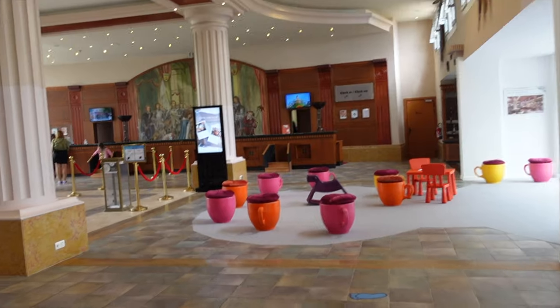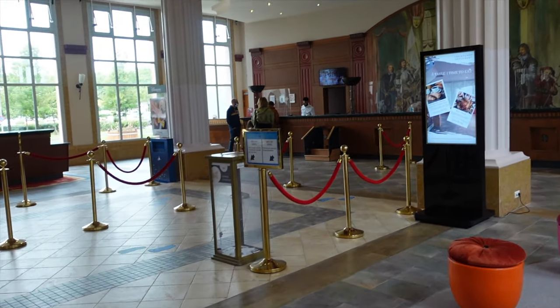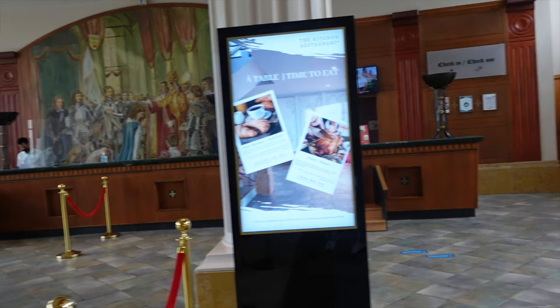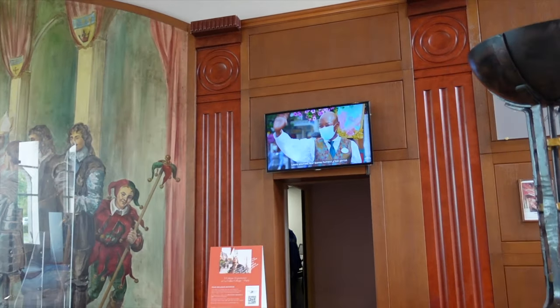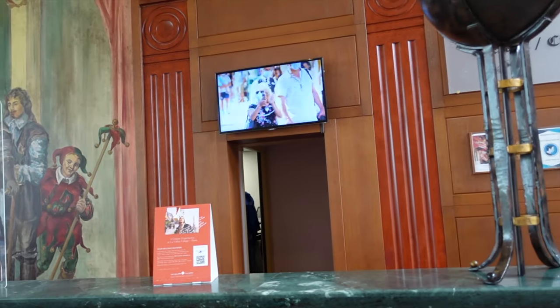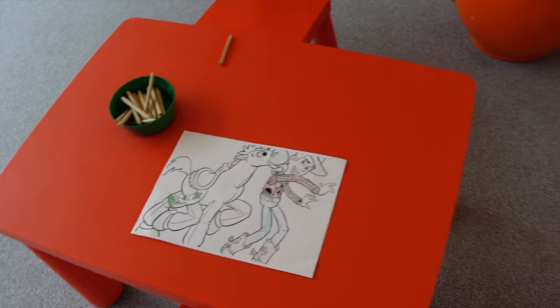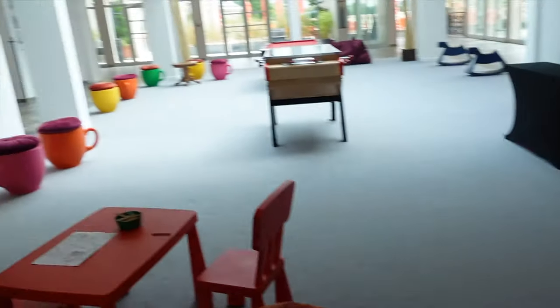That whole area over there is the reception where you come to check in, check out, or get any information you need. It's a huge lobby, which is great because around 3-4 o'clock when a lot of people are checking in it can get very busy, so the extra space is appreciated. Staff have been very helpful every time I visit. They have a nice backdrop and TV screens playing Disneyland Paris adverts since it's a partner hotel. There's also another kids' area in the lobby — I've just seen someone coloring in Woody and Bullseye, and there are little cushions and mini teacup-shaped seats.